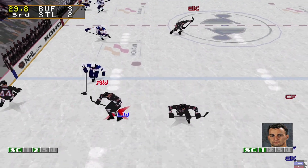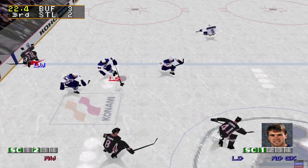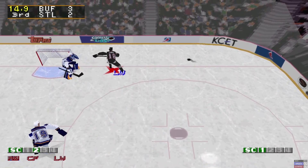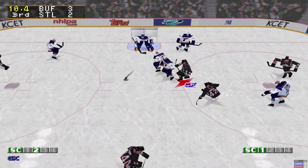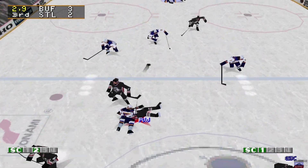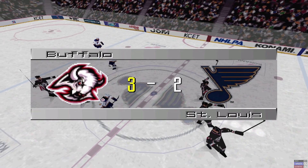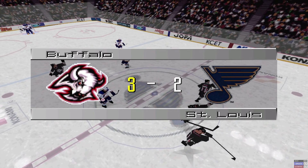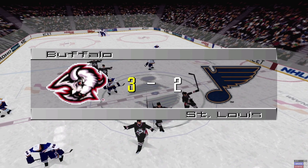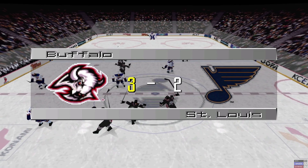Blues, Groshek, Buffalo skating in his own zone. Sabres, Groshek, Barnes, Terjean takes over control of the puck. St. Louis Blues setting up in the defensive zone. That wraps up the game, won by the Buffalo Sabres. The Sabres just hold on for the win. That wraps up tonight's broadcast. From all of us at Konami Sports, I'm Randy Hahn. Thank you and good night.